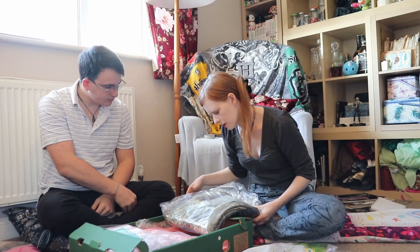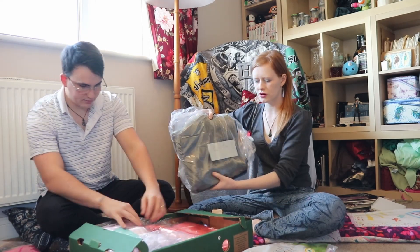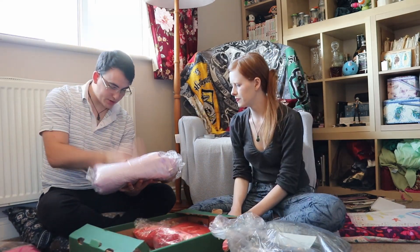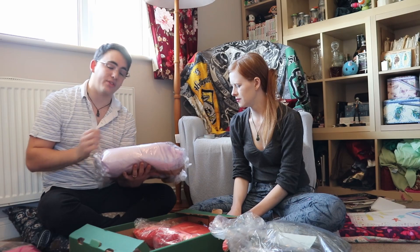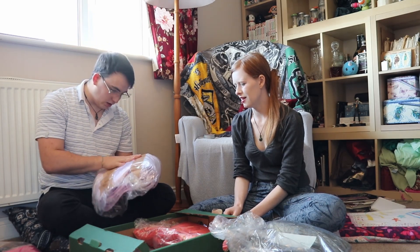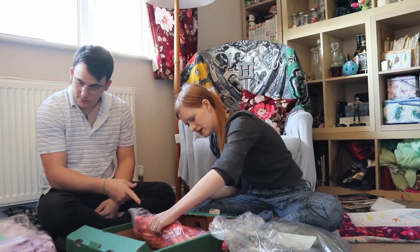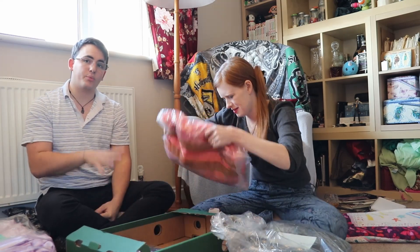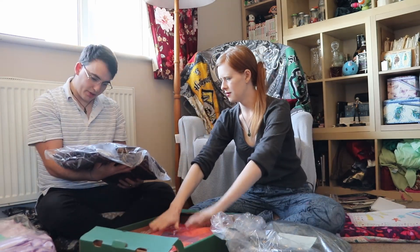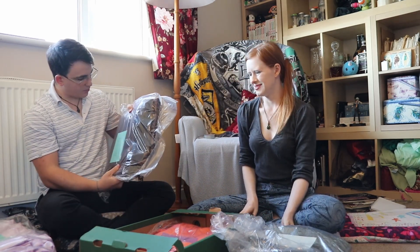We have what might be silk — 130 centimeters by five meters in a beautiful forest green. Then crepe back satin again: 13 meters at 115 centimeters wide — an absolutely gorgeous lot of satin. Also 12 meters of the same in a lovely fiery orange color.